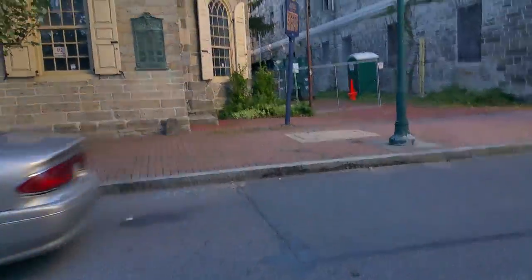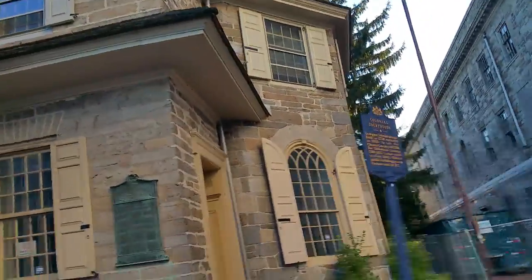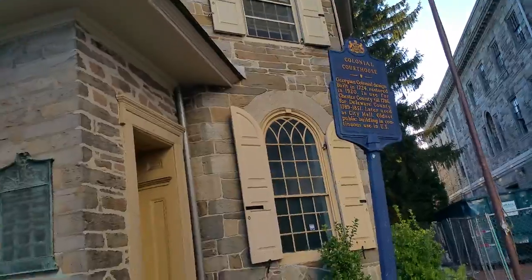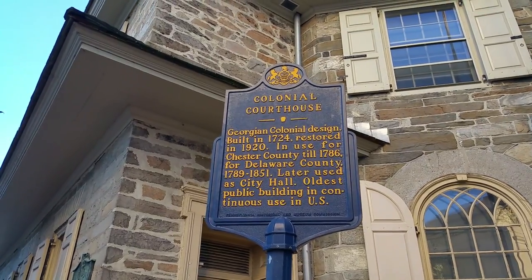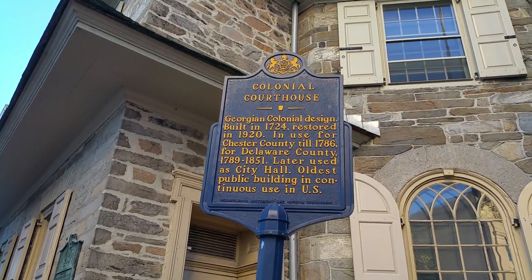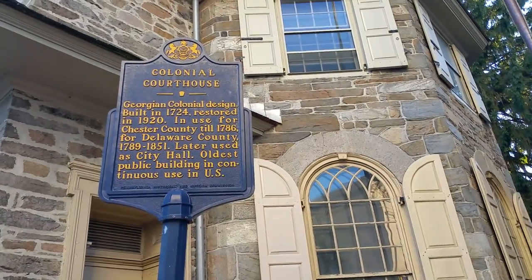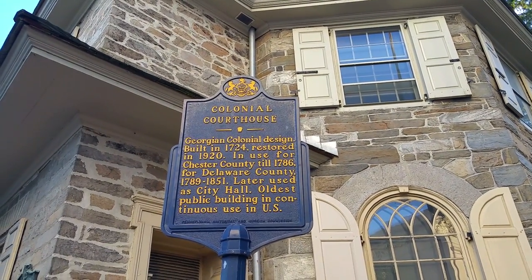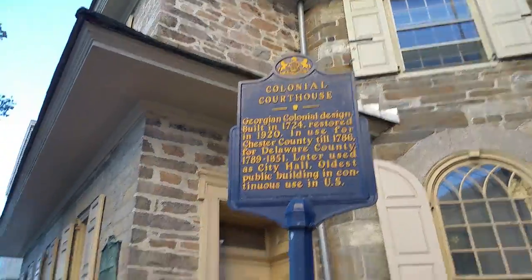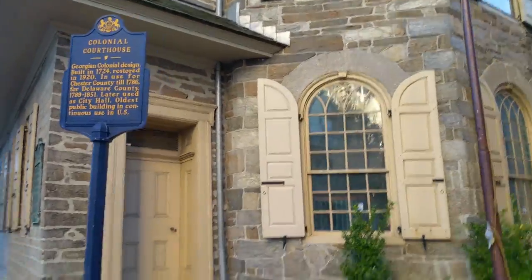We're in Chester, Pennsylvania — it says 'Colonial Courthouse.' See right here: Georgian colonial design, built in 1724, restored 1920, used for Chester County till 1786, for Delaware County 1789 to 1851. Later uses: City Hall. Oldest public building in continuous use in the US. I thought Philadelphia, but look at this!